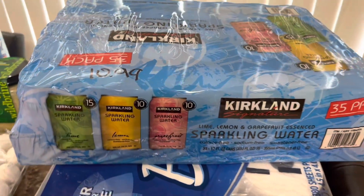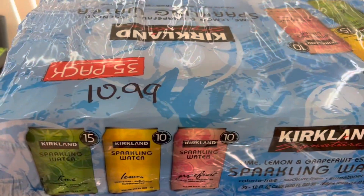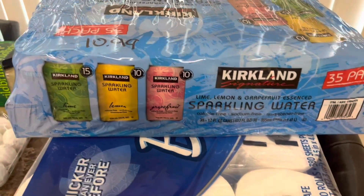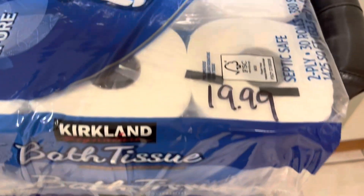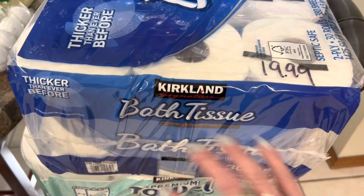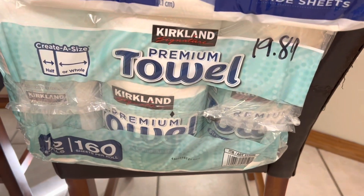We got some sparkling water — Andy's actually started to drink some just to have something different, so we got the 35-pack of Kirkland for $10.99. And the Kirkland bath tissue — we love this. It just seems to last forever. It was $19.99, which went up from about $18 something last time.